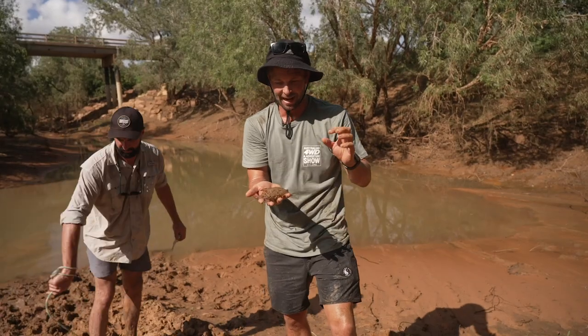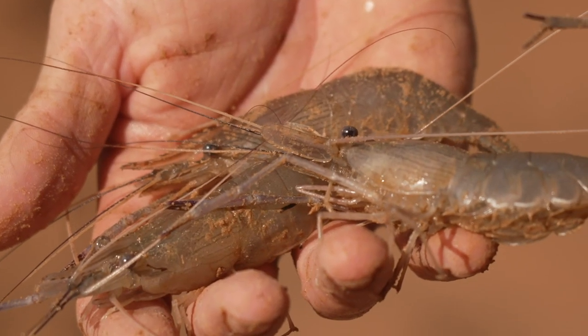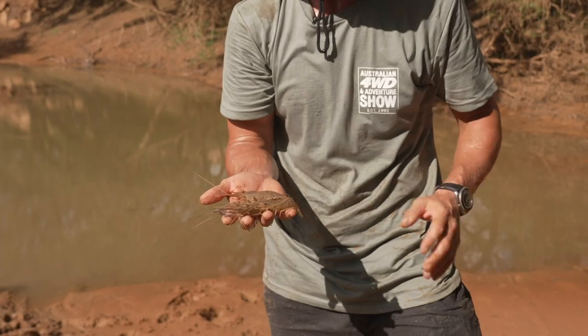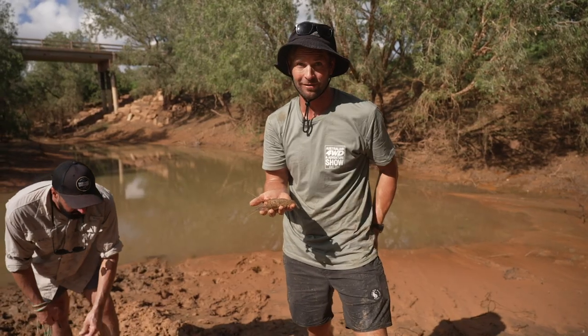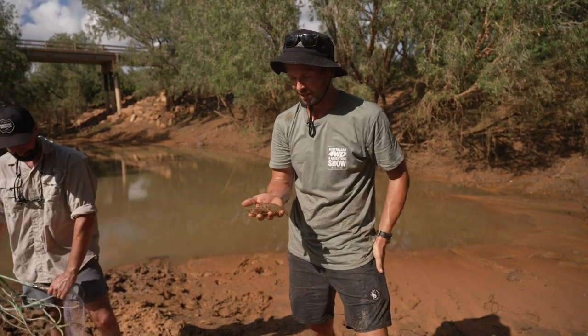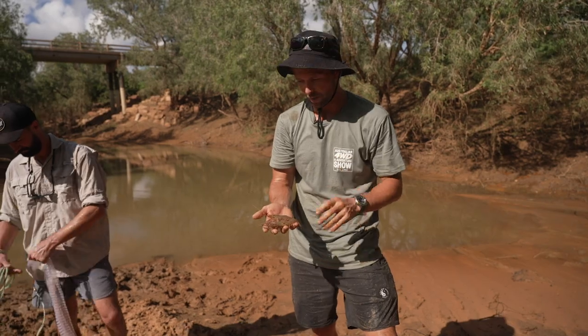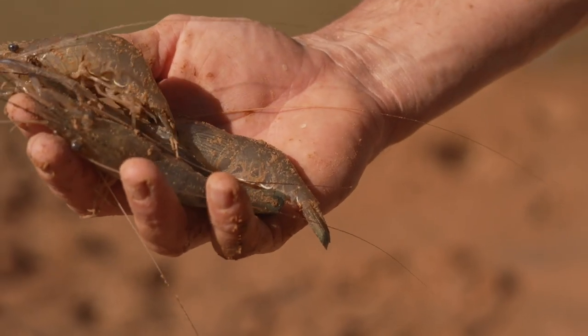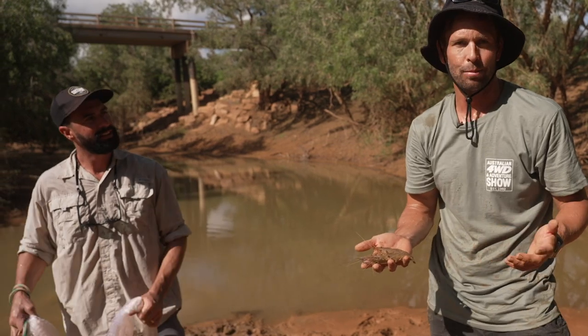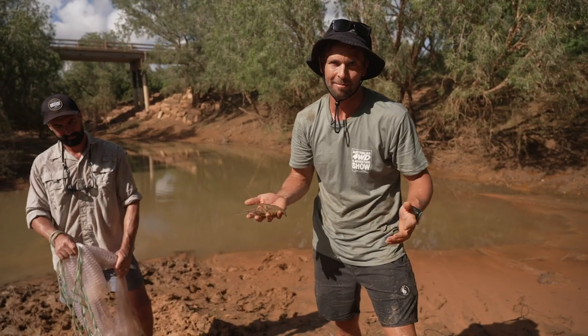This is what we're after first up — cherubin, a freshwater prawn. They do get a lot bigger than this but talking to Nathan about them, he reckons they're five-star eating so we've got some stuff in the car for a cook-up later today. We're hoping to get a couple of barra as well. Nine litres per person is the bag limit.